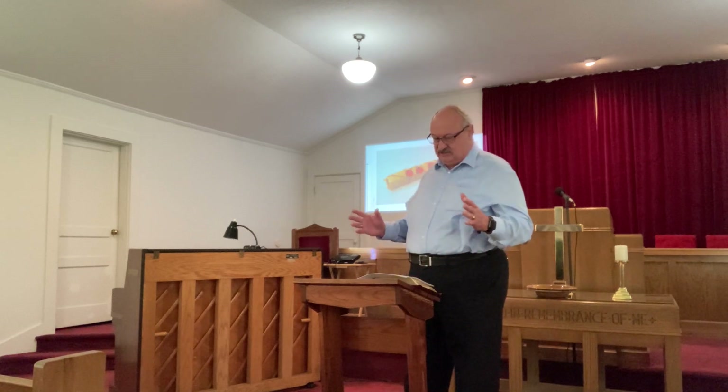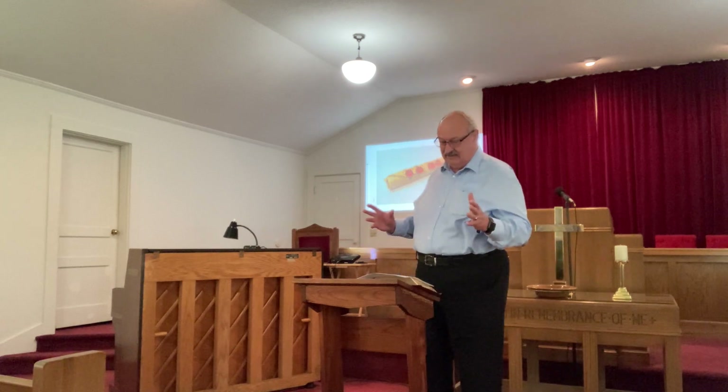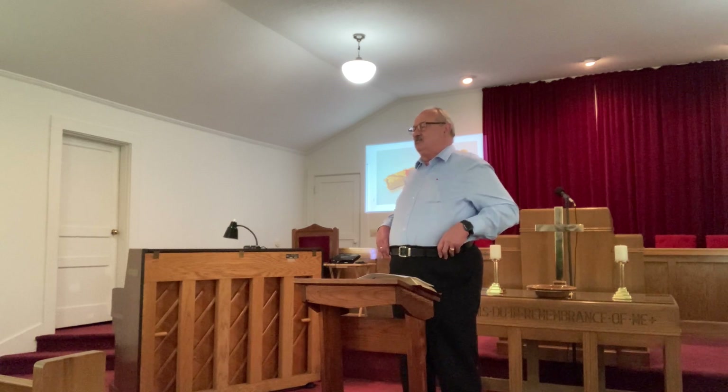So John receives this glimpse of heaven, and this is preparation for the book with seven seals in chapter 5 — and we'll get to that next week, Lord willing.